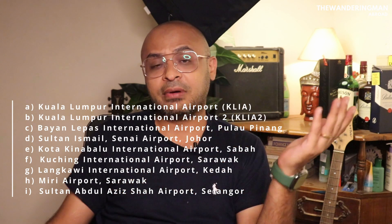The entry points — which are airports? All the prominent tourist airports, such as Kuala Lumpur International Airport (KLIA), KLIA2, Johor, Sabah, Sarawak, and Kedah.